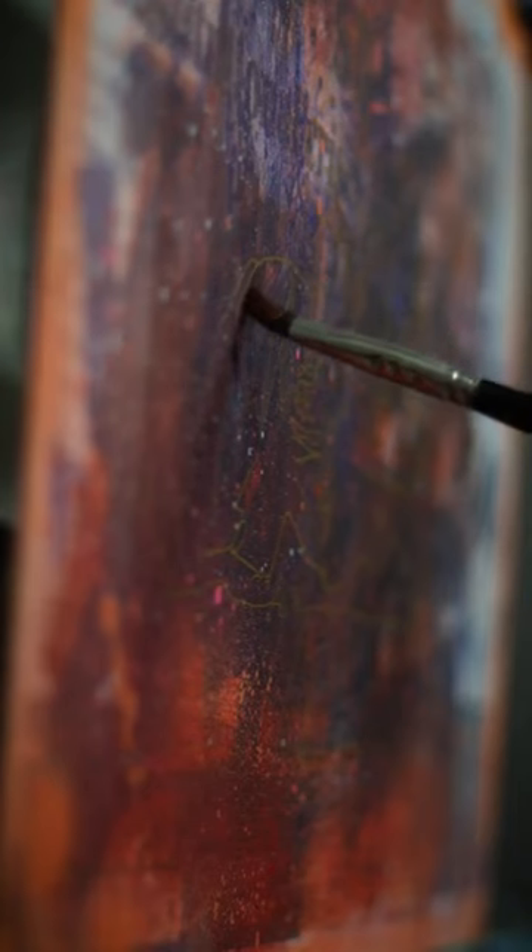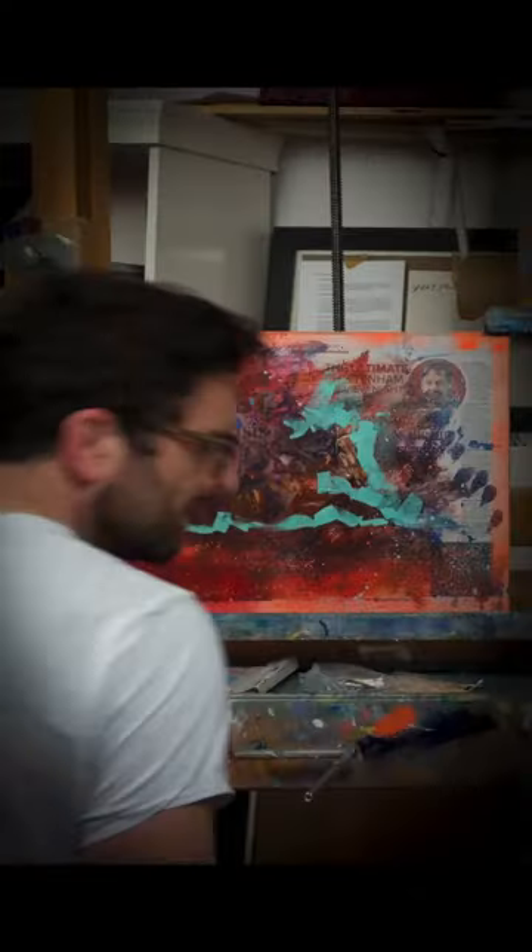The Cheltenham Festival has arrived, and I'm doing another Cheltenham Challenge collection. Each day, I'll be painting the Big Race Winner and posting it online with a behind-the-scenes video. This year is extra special because I've teamed up with Retraining of Racehorses, and all profits from the sale of the collection will go towards the fantastic work they do for the welfare of racehorses.